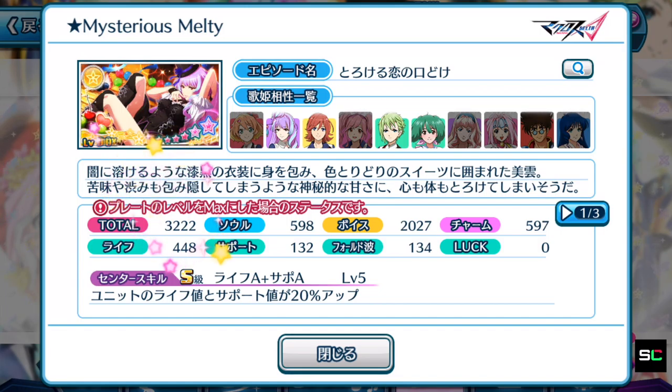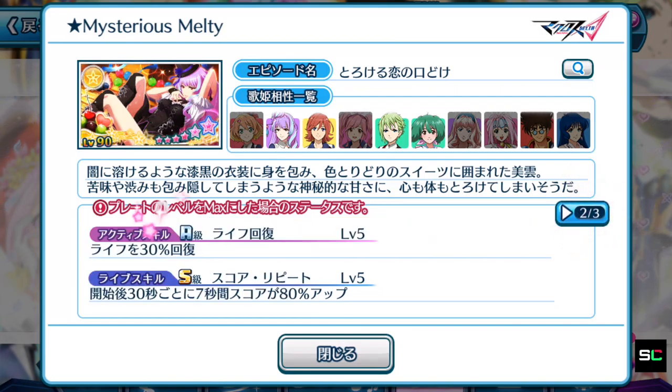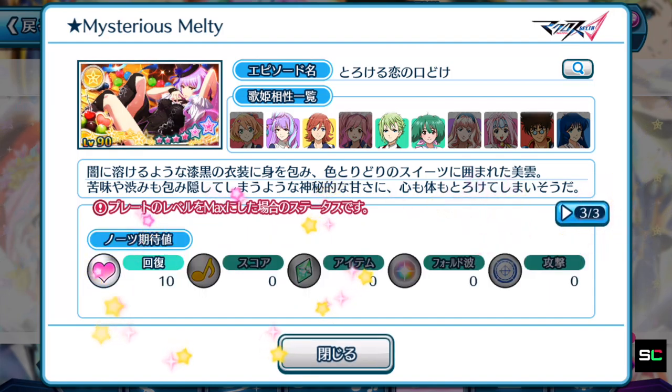Mikumo's plate: 3,222, focusing on voice. The center skill at S rank boosts units' life and support by 20% — not the best, with 30 life recovery. Mikumo's looks like poorer quality compared to Basara's in stats. The active skill is a score repeats skill, meaning it's better for long duration songs. But it does come with a special note — a recovery note. So Mikumo's plate is meant for high score achieving alongside life recovery, and that special note makes it rank higher than Basara's.